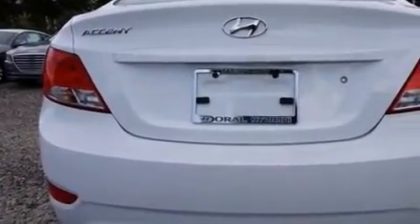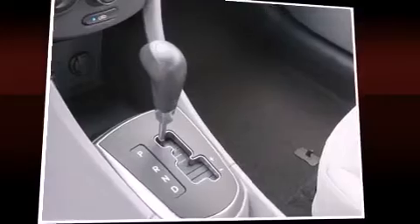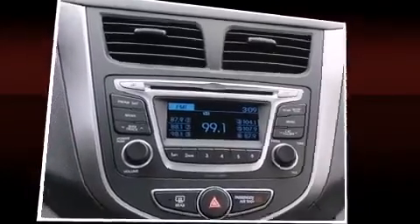Both high fuel economy and flexible performance are assured by the six-speed automatic transmission. Hyundai prioritized comfort and style by including an outside temperature display, remote keyless entry, and one-touch window functionality.